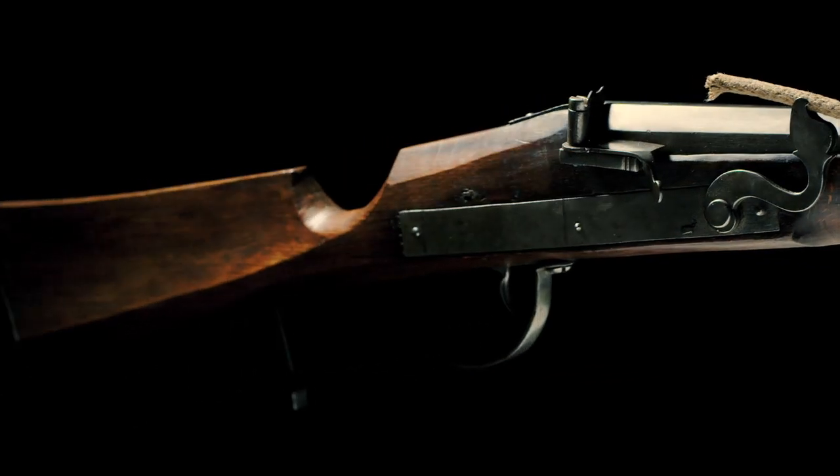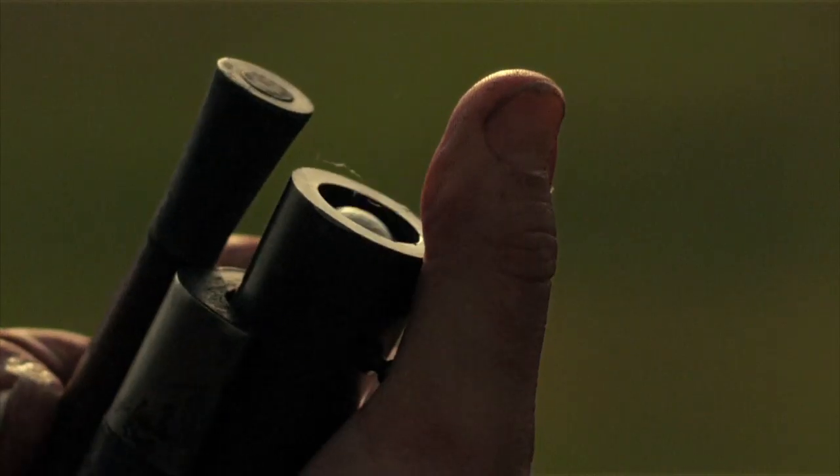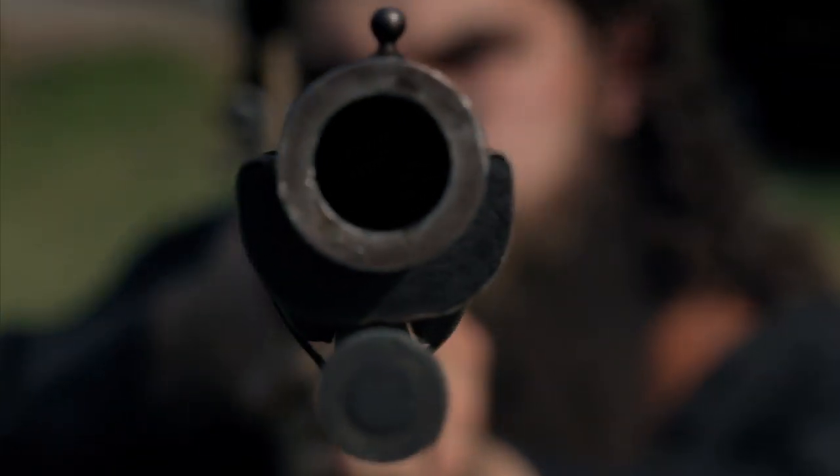The Matchlock musket — invented in the early 1400s, it's the granddaddy of them all. The very first handheld gun you could aim.